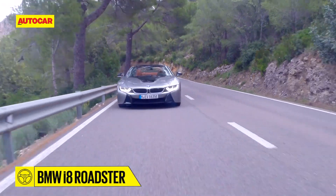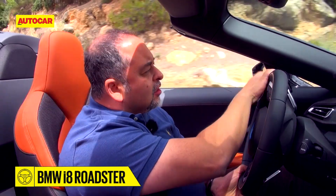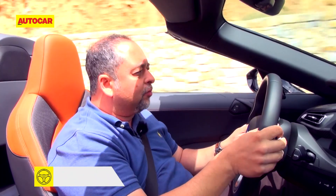What you do need to be careful about here is the lack of visibility, especially near the edges of the windscreen. On this car the A-pillar is pretty thick, and at times you've got to just tuck your head around to get a good view of the road.